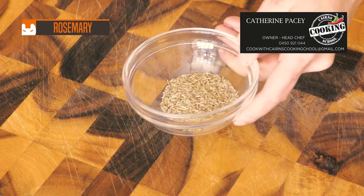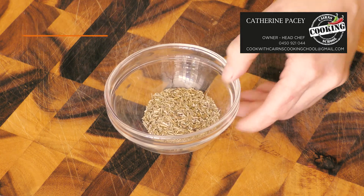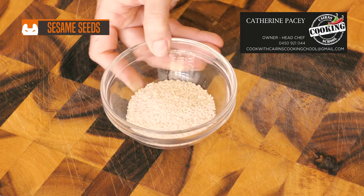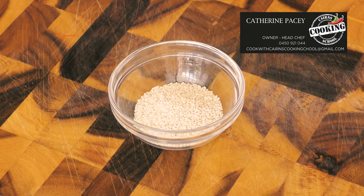Rosemary — with an aroma of lemon and pine, this herb is used as an accompaniment to many Mediterranean dishes and goes fantastically with garlic.